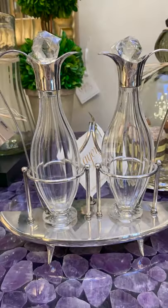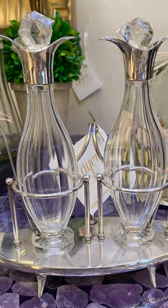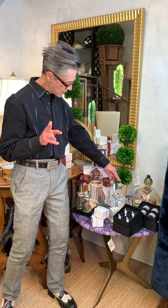Silver oil and vinegar cruets. I have a friend that uses beautiful crystal and silver cruets and has them filled with oil next to the bed for massage. Just an idea.